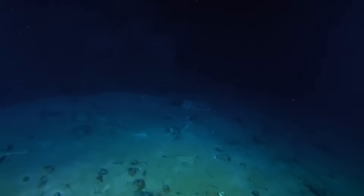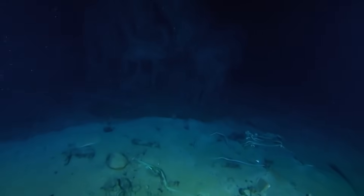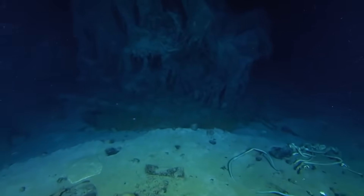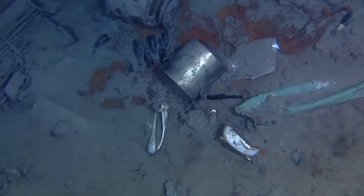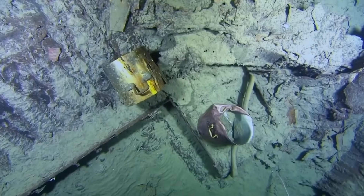The Titanic is not just a shipwreck. It's a frozen moment in history. A graveyard. A warning. But with every dive, every scan, we disturb her resting place further. Light, sound, and human curiosity are speeding up her final collapse. We're racing against time — not just to preserve what's left, but to witness it one last time.